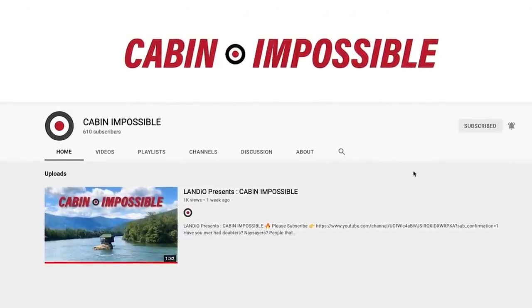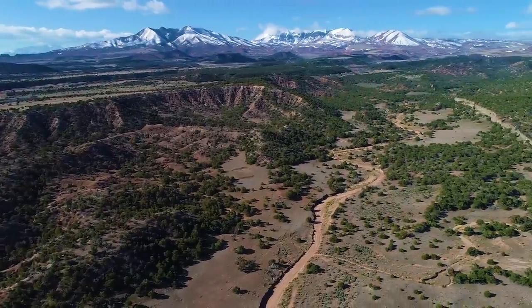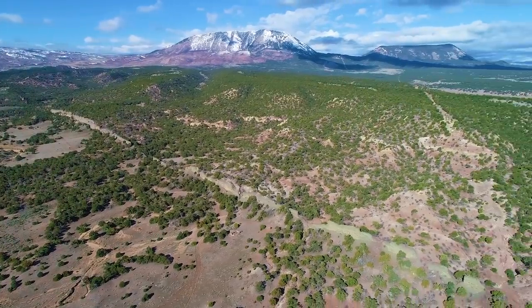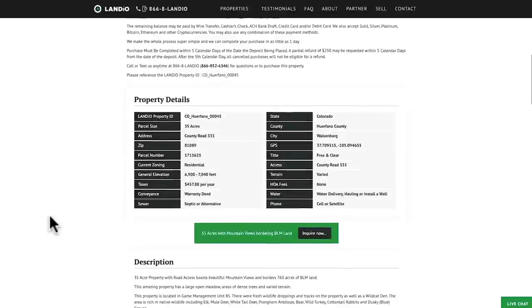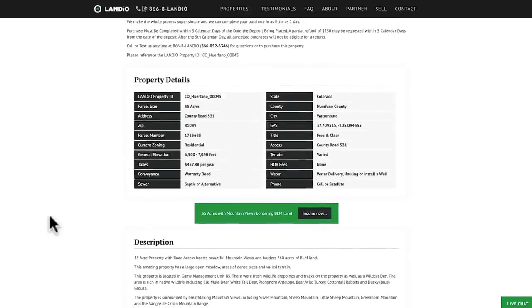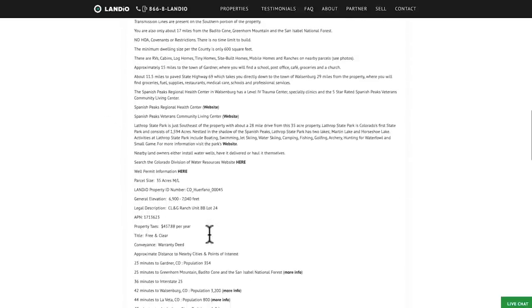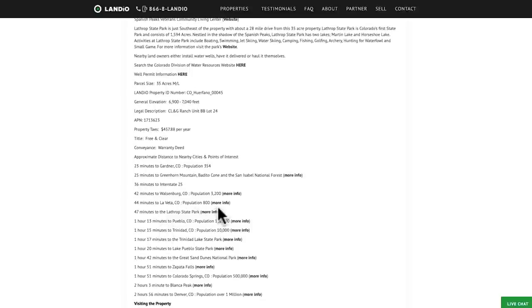Share the channel with everyone you know — your family, your friends, your co-workers, your church family. So we have this 35-acre property in southern Colorado with amazing mountain views bordering BLM land, priced at only $44,997. All the property details are listed on our website. The property taxes are about $458 a year for the entire 35-acre parcel. There's lots of additional information within the listing description, including distances to nearby points of interest along with links to find out more.